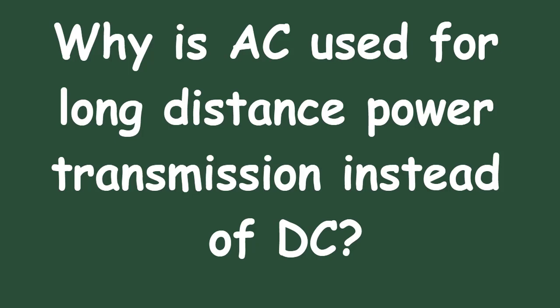When electricity is transmitted at high voltages, the current flowing through the transmission lines decreases, which minimizes power loss due to the resistance of the conductors.